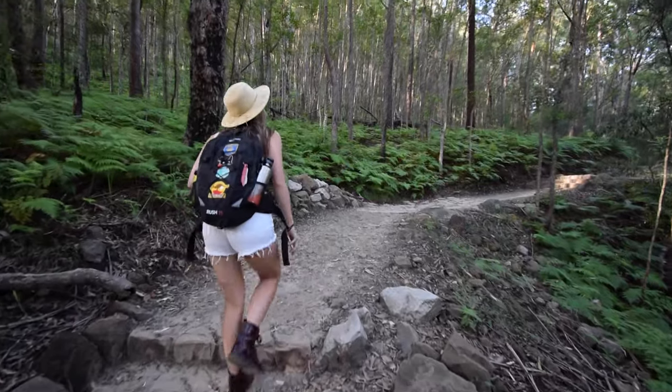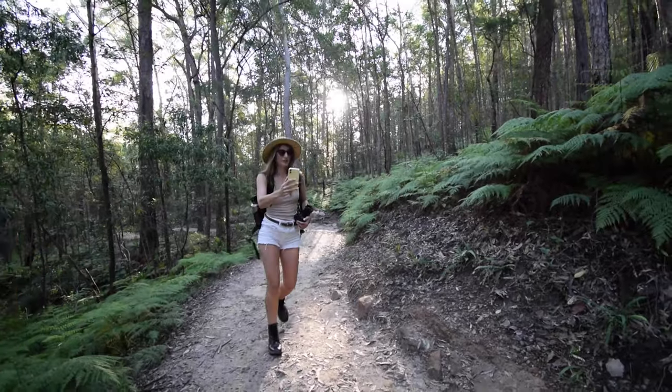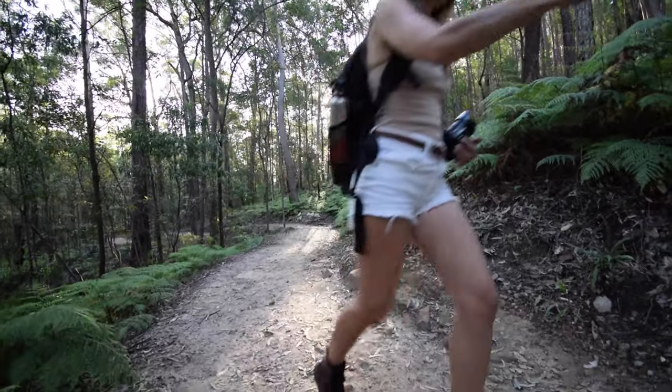This walk is super peaceful, it's really pretty. I'm not sure if it's because of all the rain we've had over the last couple of weeks, but everything seems to be really green. We've just hit some stairs so we're getting a little bit slower now.